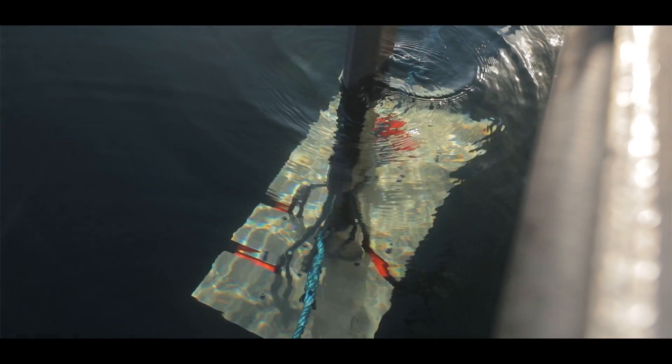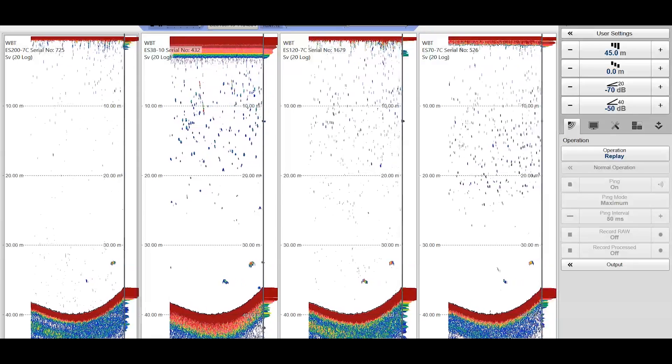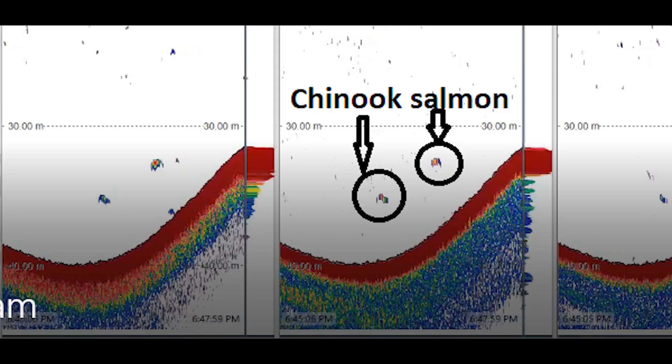Then we use the multi-frequency echo sounders, which have four frequencies from 38 to 200 kHz. By having multiple frequencies, we can separate fish from zooplankton or perhaps different species of fish. We're using technology to find fish — in fact, we're using the same technology that killer whales have used forever. They too send out sound, it bounces off the prey back to them into their melon, and from that they can visualize what's there.